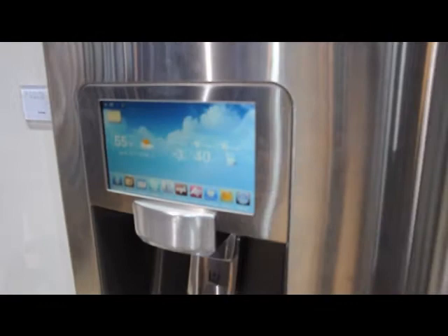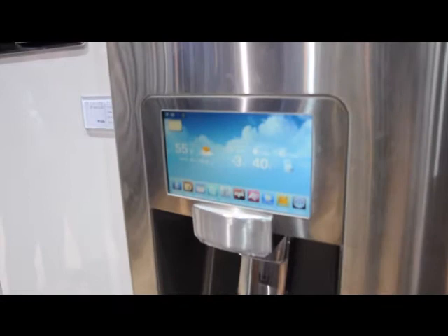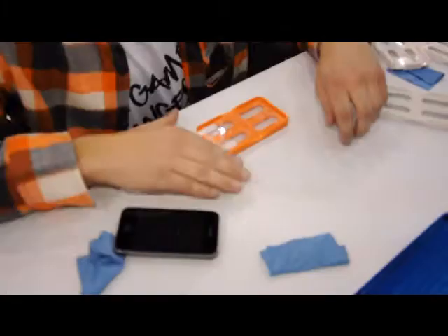This is Wi-Fi enabled and has a speaker underneath for Pandora. It's got a card slot for additional pictures — you can insert an SD card to load up your family's pictures, or you can pull them from the Picasa website as well. This will be available second quarter of this year.